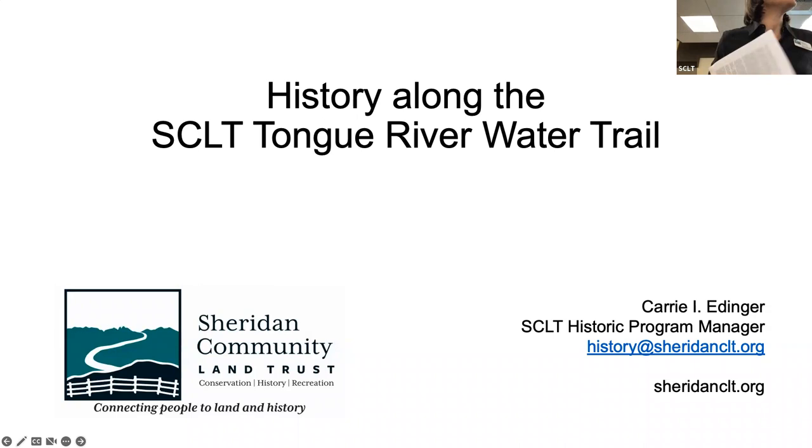Thank you for coming out today. If you don't know me, my name is Carrie Edinger. I'm the Sheridan Community Land Trust Historic Program Manager. And every second Tuesday, we do an Explore History here at the Hub or do some kind of on-site tour. Spring is coming, so I am planning new tours.